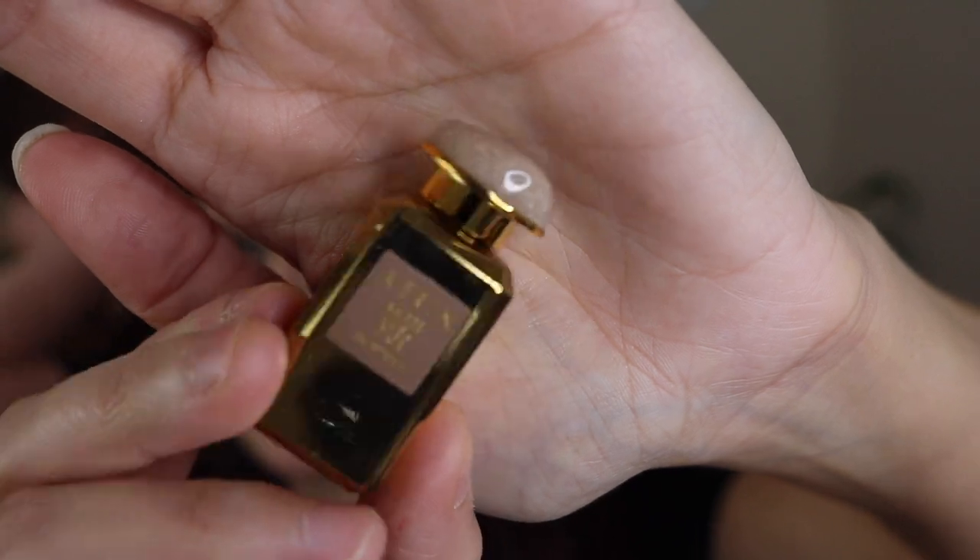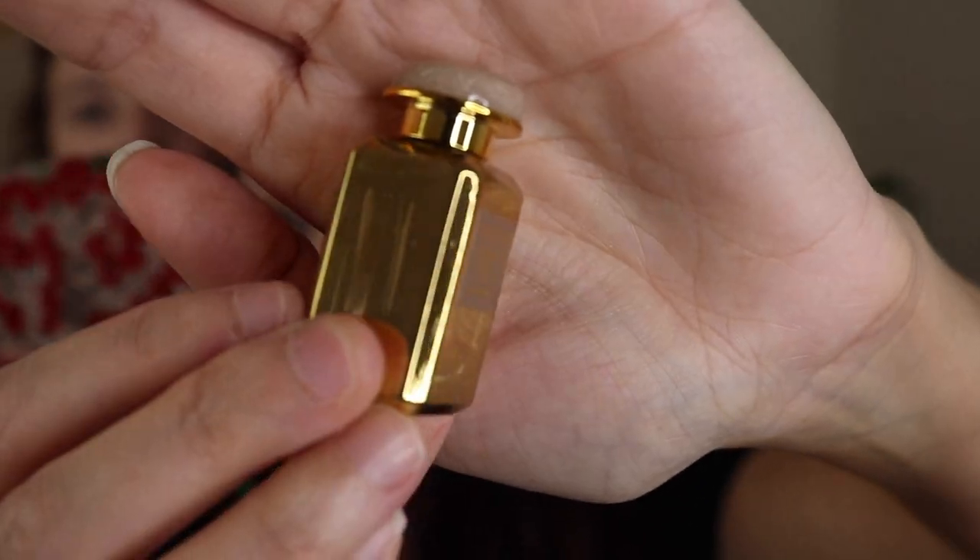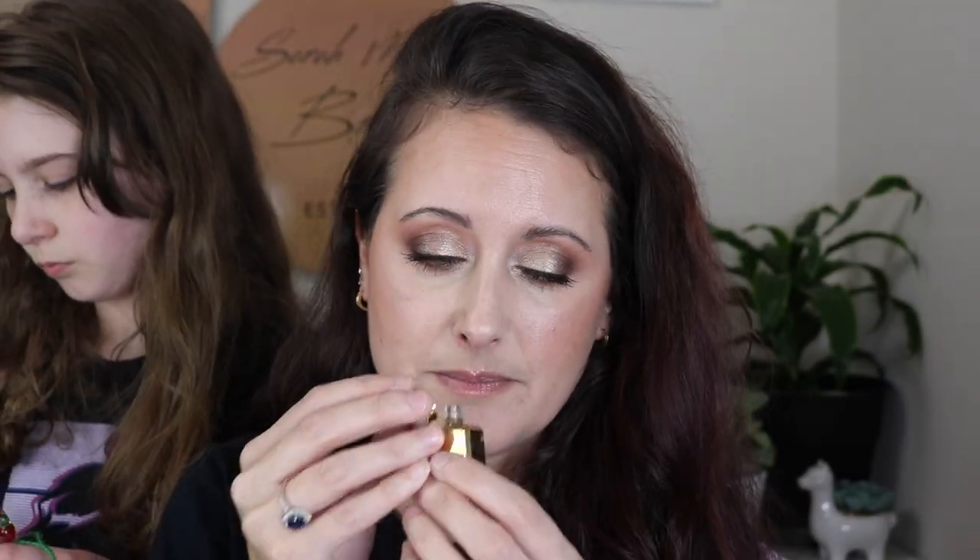I've got an Erin fragrance here — this is Erin Amber Musk Oud. I've got a full bottle of Amber Musk. Tell me that is not the cutest little mini you've ever seen — it's exactly like the full bottles, but a little mini. I think the little top twists off. Isn't that a beautiful mirrored bottle? It smells kind of like the Amber Musk, but this has got oud in it, and the oud is really prominent — that's what ends up coming out on my skin more than anything.